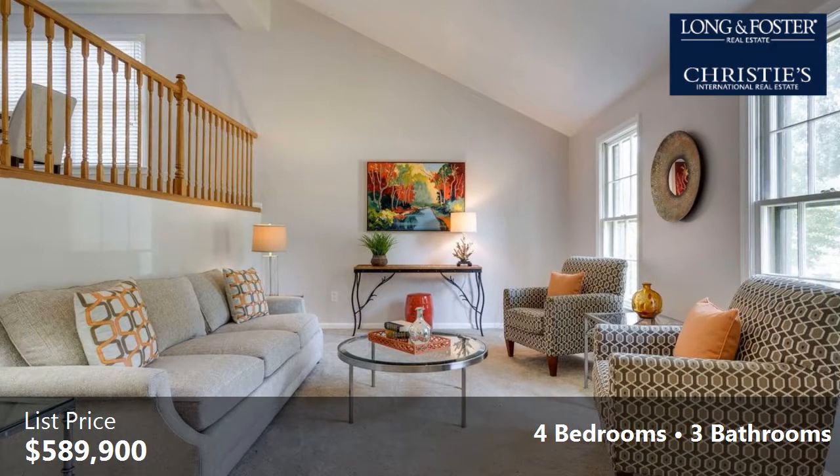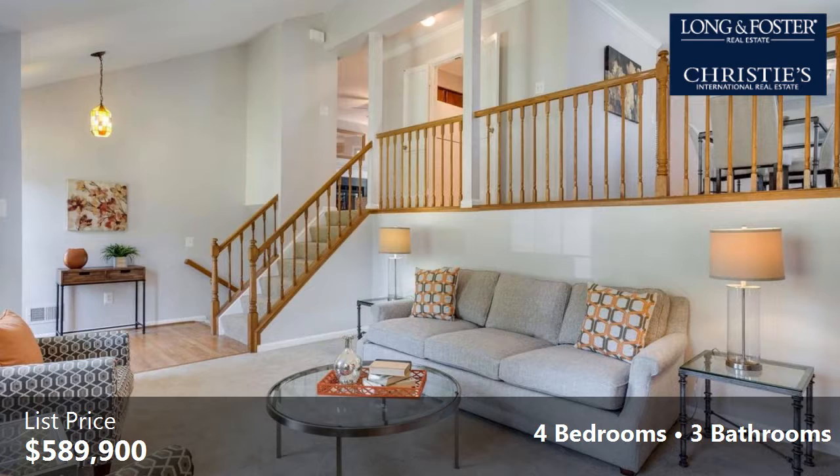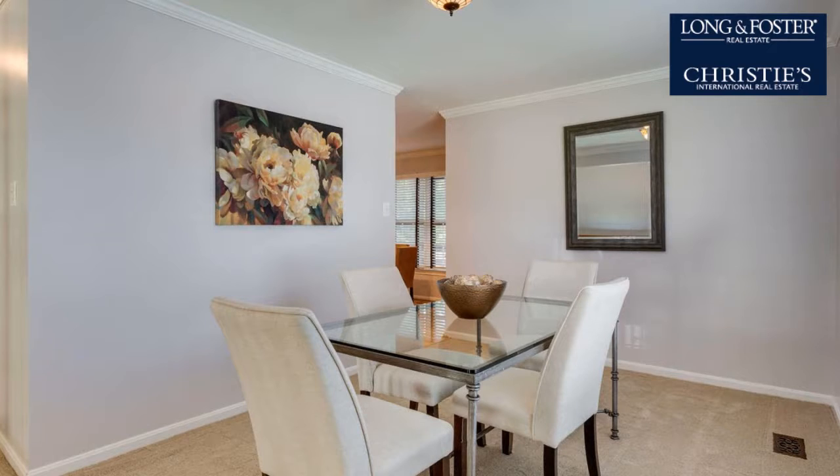Interior features of this property include a recreation or bonus room, a formal living room, a finished basement, natural gas heat, and a family room.